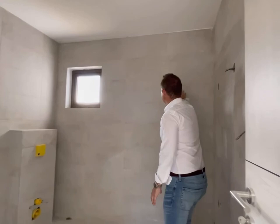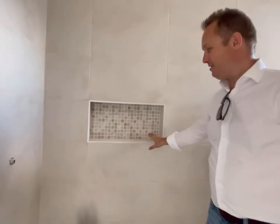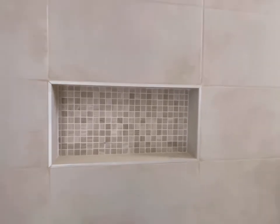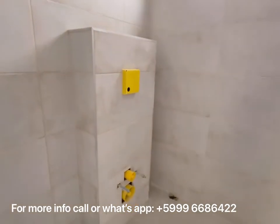Look at this — all done nicely, the tiles go up to the ceiling. This is nice. I think every shower these days needs this niche for putting your shampoos, and it's great also that it's going to be a hanging toilet.